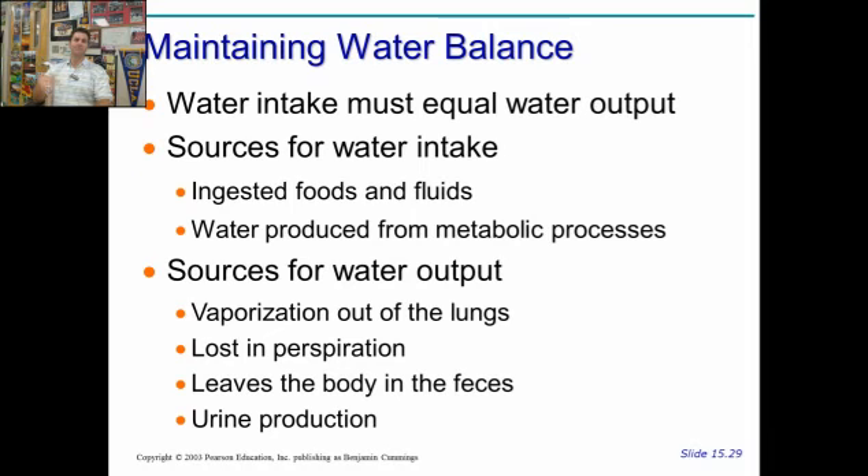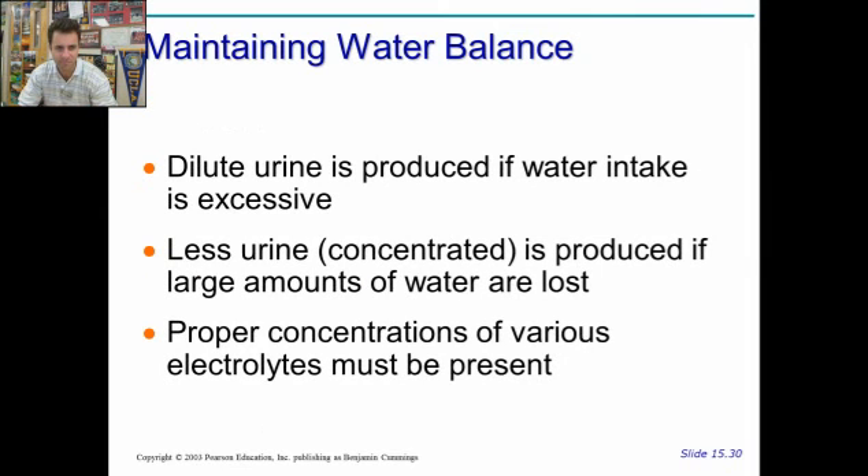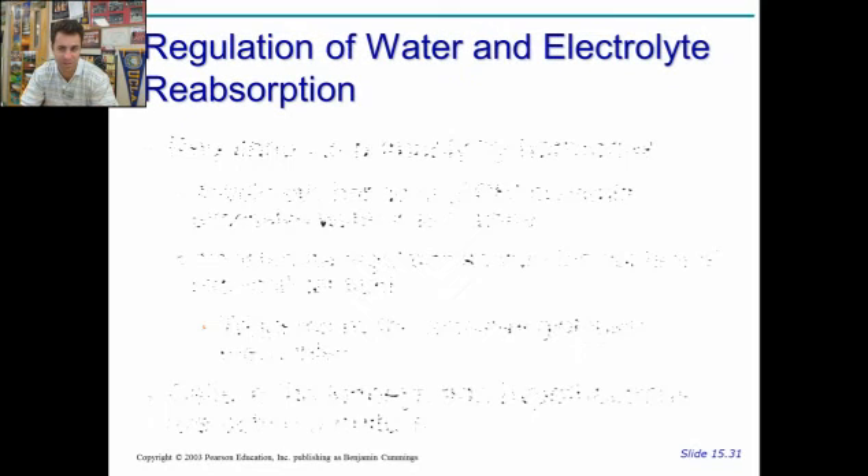When you go pee-pee, dilute urine is produced if you take in too much water. Less urine — more concentrated — is produced if large amounts of water are lost or you don't take in enough. If you're dehydrated, it's really important to maintain osmotic balance, water balance, and electrolytes are important. You may lose some electrolytes through your pee as well.